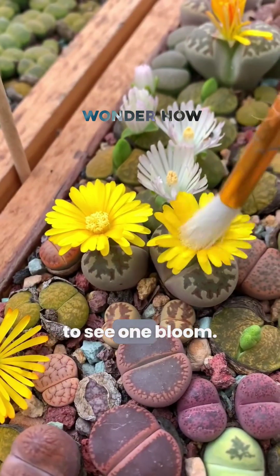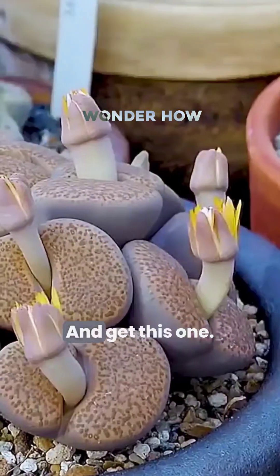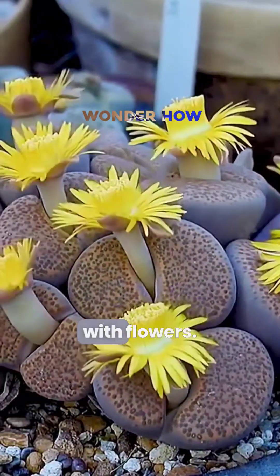Some people wait three years just to see one bloom — three. That's plant dedication. And get this: one lithops plant can live up to 50 years. You might just be outlived by a rock with flowers.